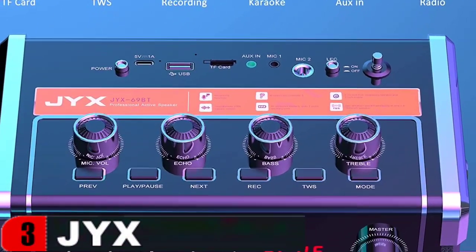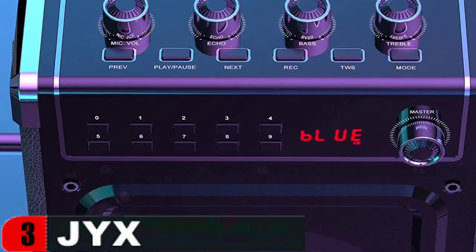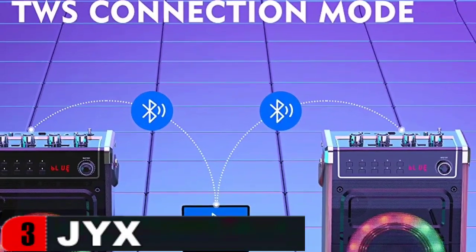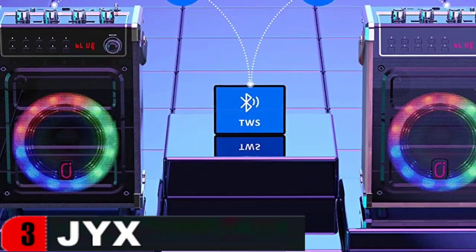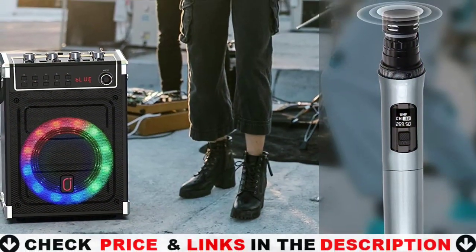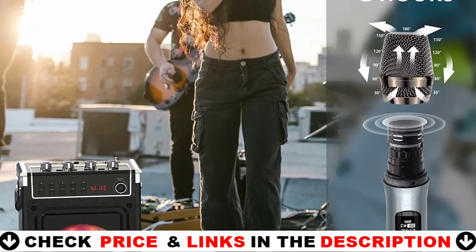The most recent Bluetooth 5.0 chip offers rapid pairing, better connection rates, more consistent signal transmission, and lower battery consumption. Compatible with Android phones, iPads, tablets, and PCs. It will function as a karaoke machine, music player, PA system, FM radio, and so on. It is an excellent choice for at-home karaoke.